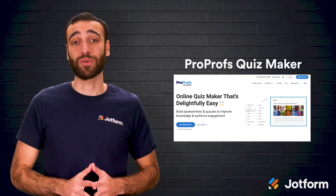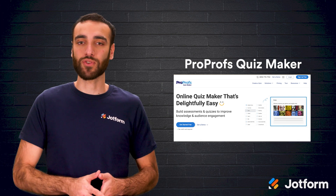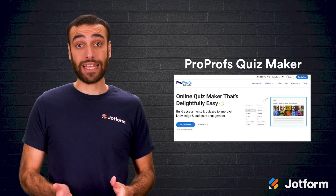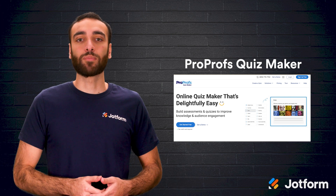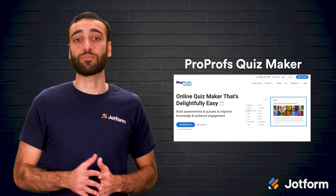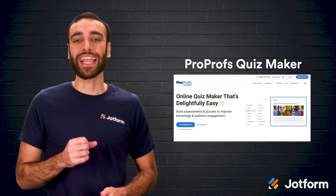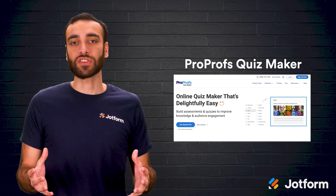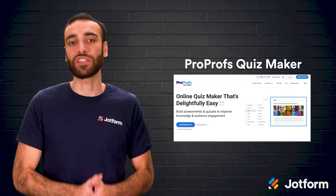Up next, we have ProProfs Quiz Maker. This quiz maker is a cloud-based option that helps you build quizzes in only five steps. You can use these quizzes to assess your students' grasp of new material or to entertain them with a fun interactive test. ProProfs Quiz Maker offers automatic grading, more than 100,000 pre-written questions, customizable features, multi-language support, and reporting and analytics info. All of these features help you monitor your classroom's progress as a whole as well as students' individual performances.